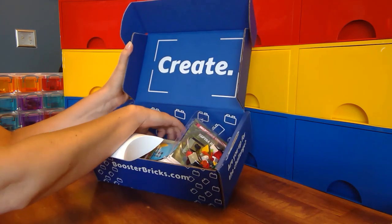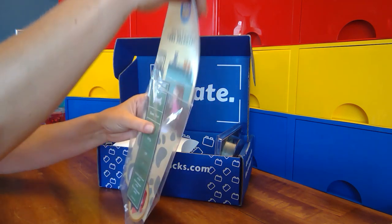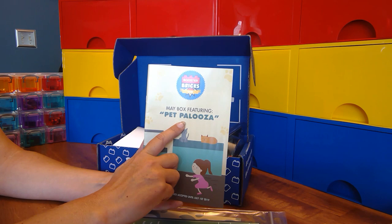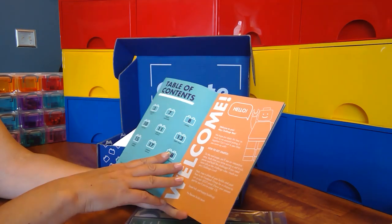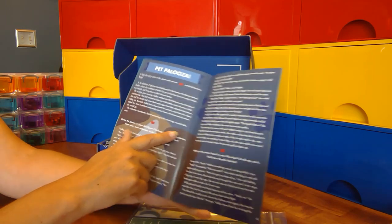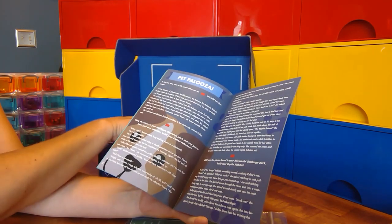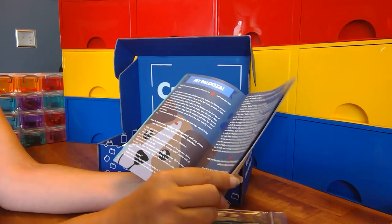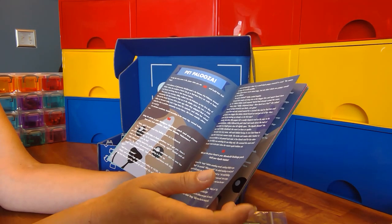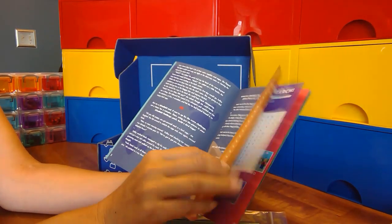We're gonna start with the booklet. The book explains everything. This box is the May to June box and Peppalooza is the theme. There's an interactive story and this is where your build challenges come from. Every time you see a red brick in the story, that's your cue to stop reading and open one of the packs and build something. When you're done with each build, take a picture and submit it to the Booster Bricks Facebook group for a chance to win a prize.